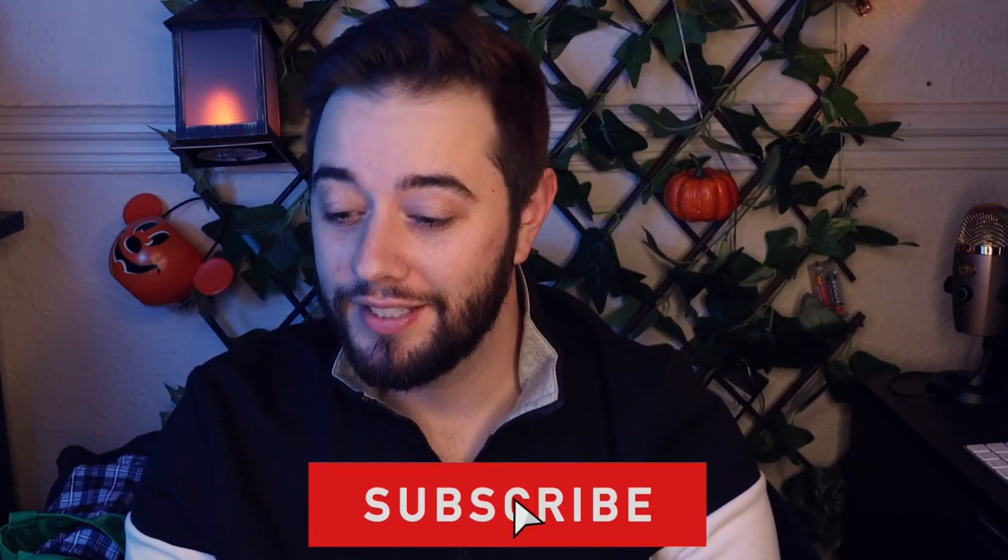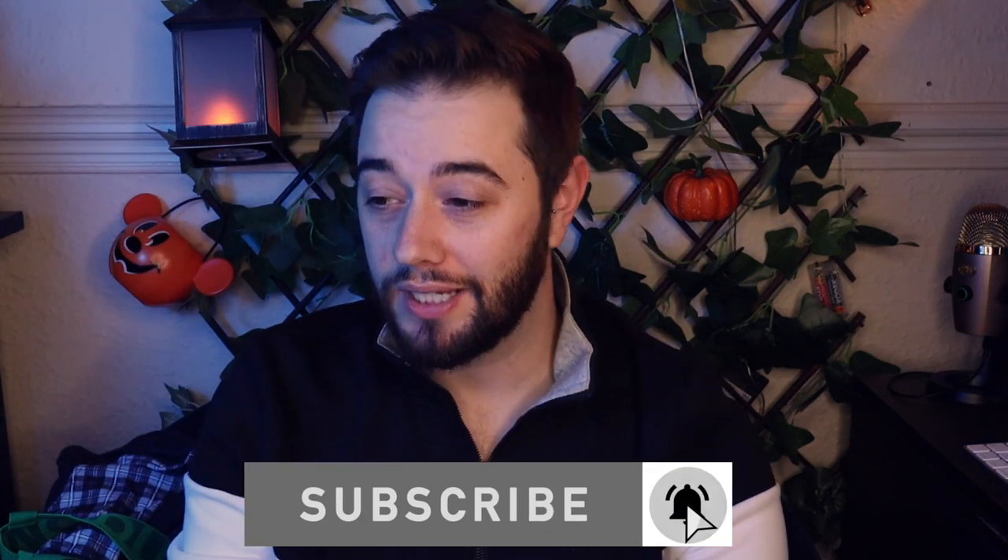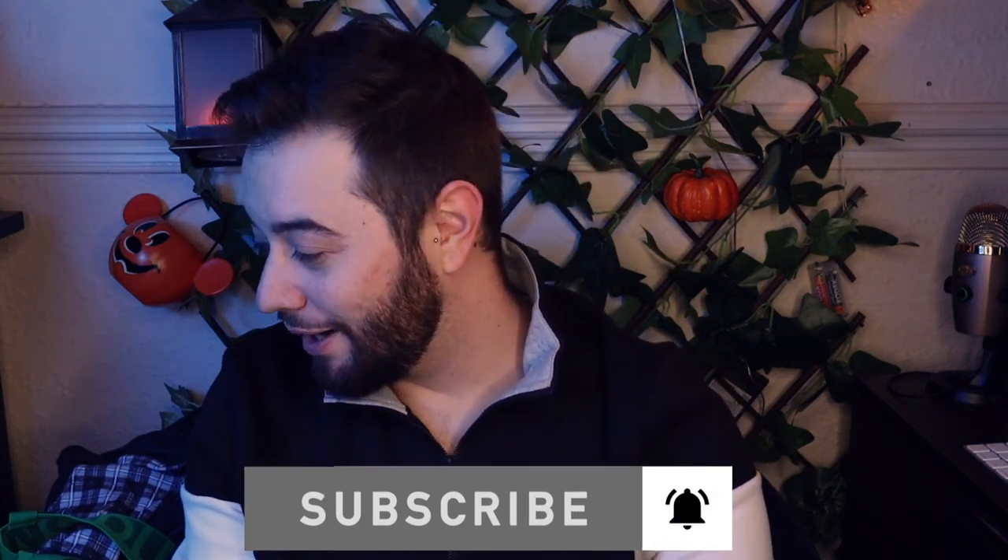Hey guys, welcome back to the channel! Today we're getting a little bit more fall festive because it is coming into September — that time of year that I love the most — and we are getting super festive up in here with all things Halloween. I do like to start early, so that's why we have a lot of Halloween stuff going on early this year.